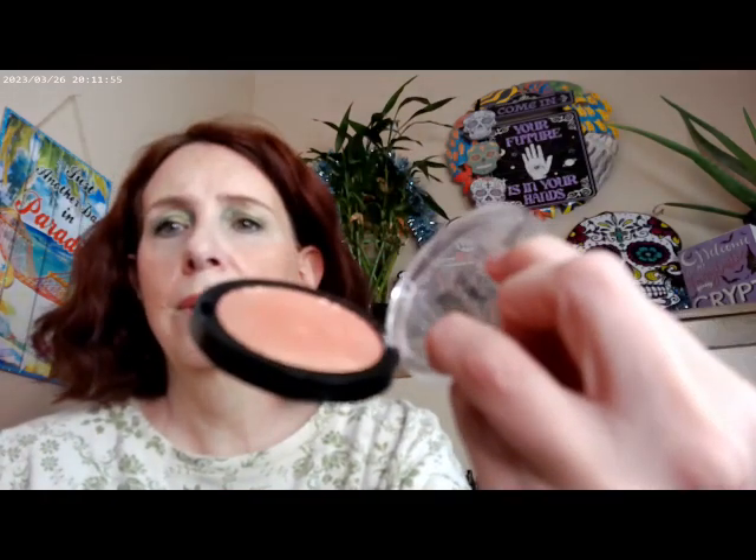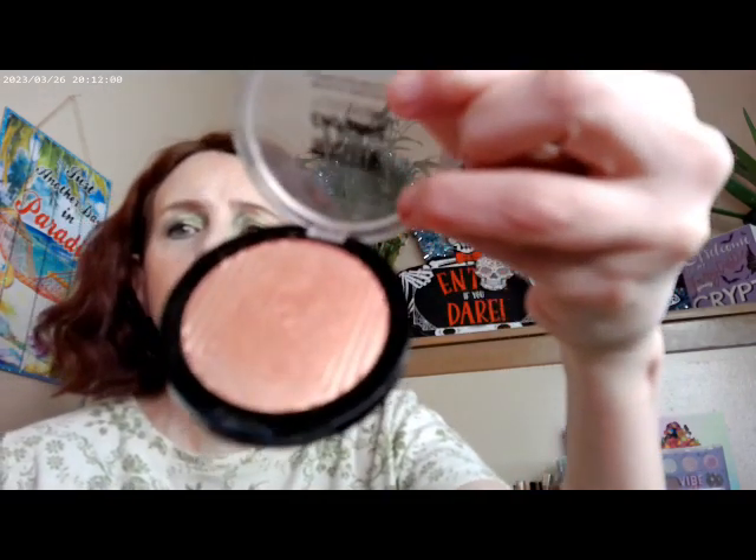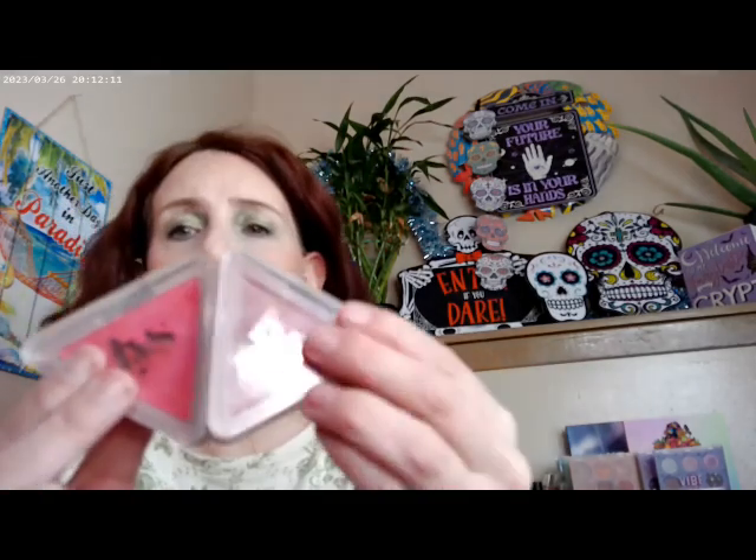As far as highlighter, I used the Master Chrome by Maybelline in Molten Peach. It's very, very shiny, and I thought it went really well over the blushes. I did go ahead and mix Self Love and Humble together as far as the blushes I actually have on my cheek today. That's kind of the way that worked out.